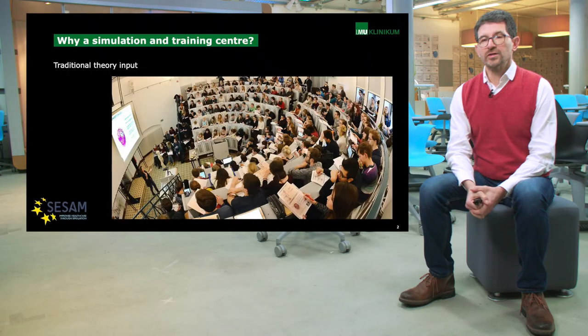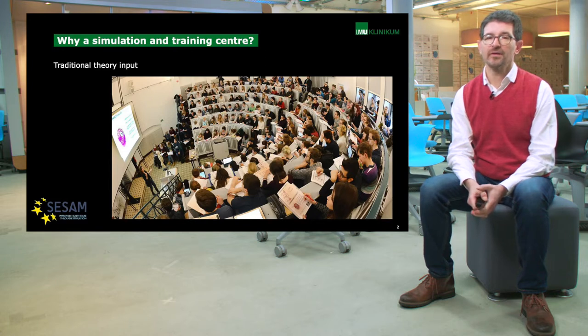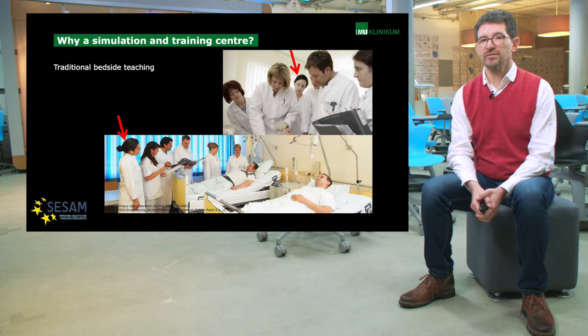For starters, the question is: why do we need a training and simulation center? Because education has been done for many years in a so-called traditional way. We have been teaching theoretical concepts like this in a crowded auditorium. We have been teaching bedside, kind of like this, with many students around the patient. But here you can see some problems — if you look at the persons in the background, the question is how much do they see? How much do they learn?